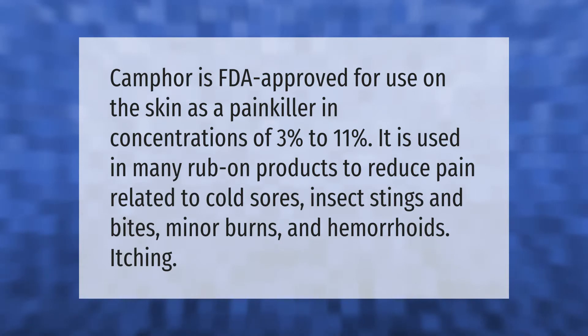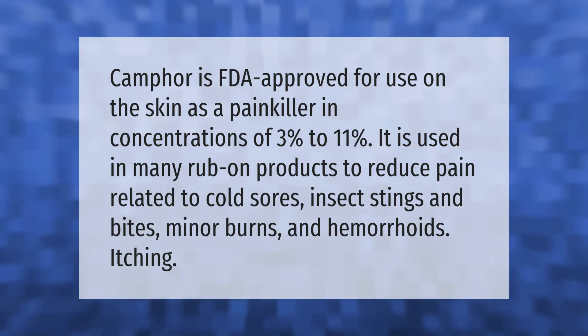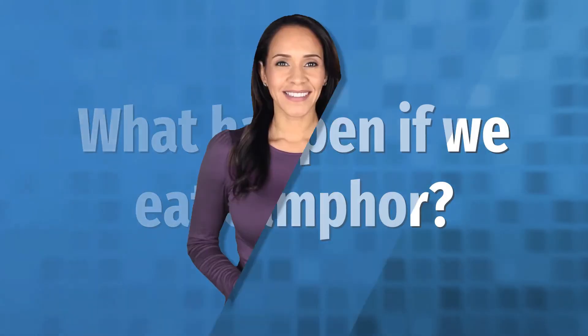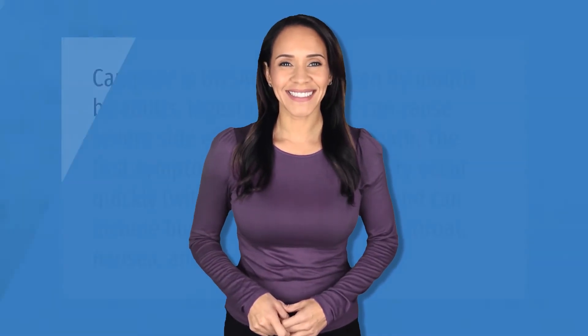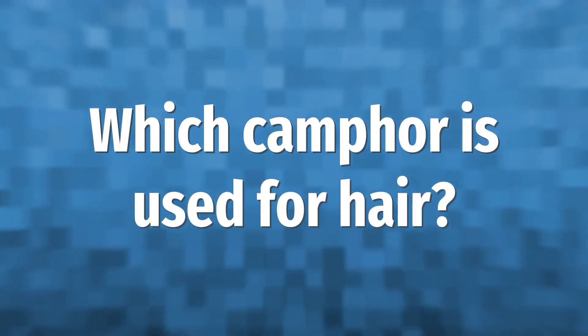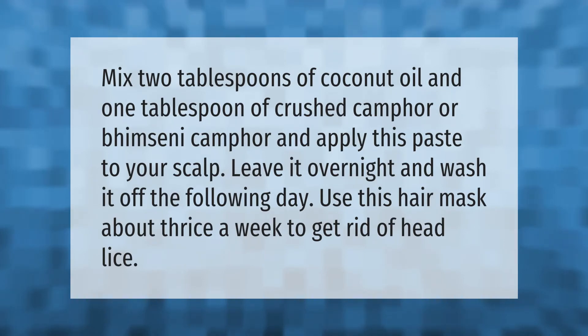Camphor is unsafe when taken by mouth by adults. Ingesting camphor can cause severe side effects including death. The first symptoms of camphor toxicity occur quickly, within 5 to 90 minutes, and can include burning of the mouth and throat, nausea, and vomiting.